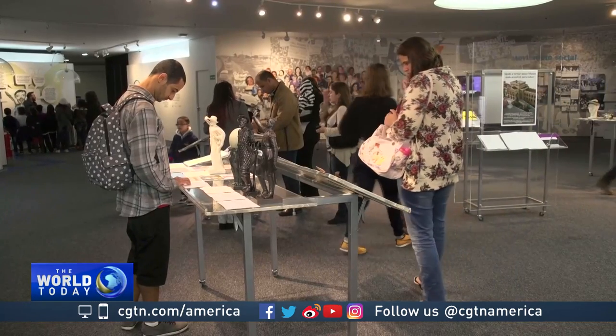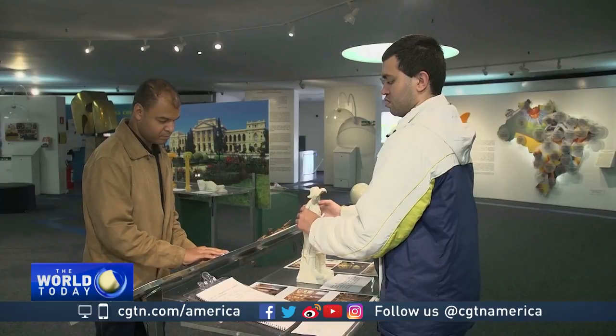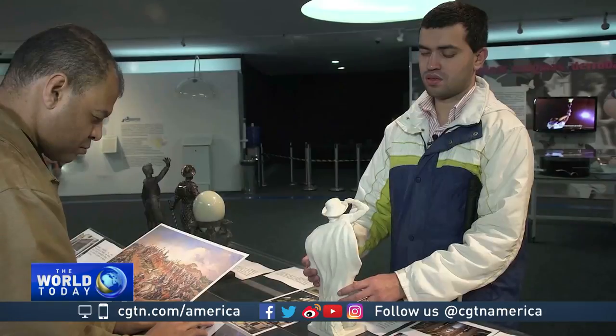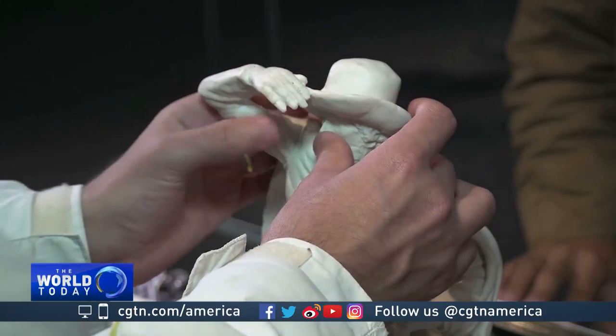The exhibit uses actual items and replicas from the collection of São Paulo's Historic Museum. It includes many objects related to daily life in the 19th century and also small-scale models of the museum's beauty and some of its largest monuments.